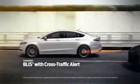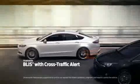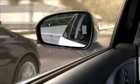The blind spot information system with Cross-Traffic Alert is designed to use radar to alert you with an indicator light in the corresponding side-view mirror if a vehicle is detected in your blind spot.